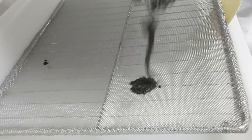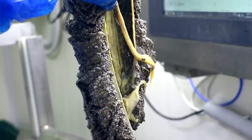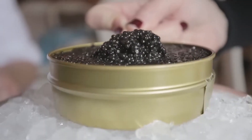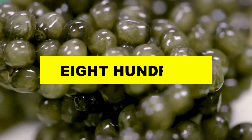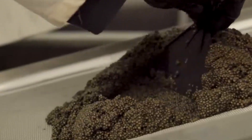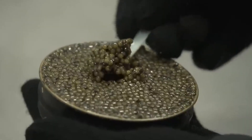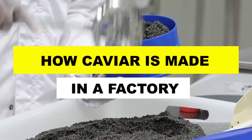Did you know that caviar production involves advanced ultrasound technology to check if sturgeon are ready to produce roe? Or that some of the world's most expensive caviar comes from albino sturgeon, which can sell for up to $800 per ounce? From raising sturgeon in carefully controlled environments to the meticulous processes that turn their roe into luxurious caviar, this is how the world's most expensive caviar is made in a factory.